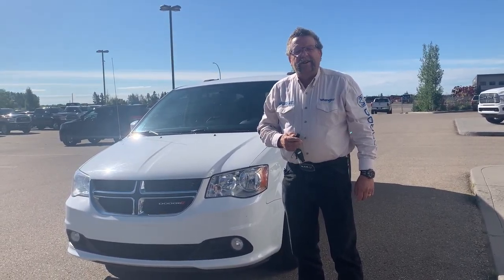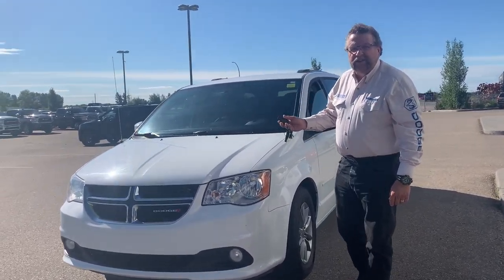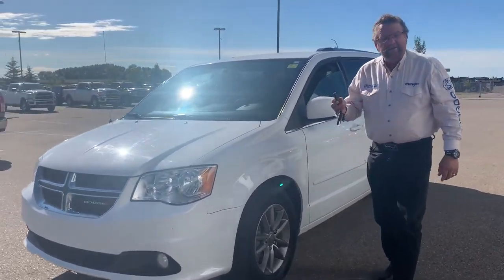Hey everybody, Steve McFarland here from Mountain View Dodge. What do I have here? A nice 2015 Dodge Grand Caravan. This one's really nicely equipped.